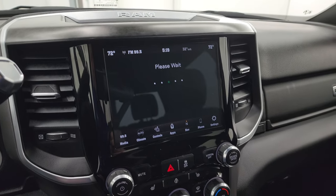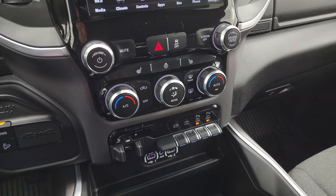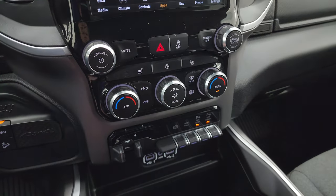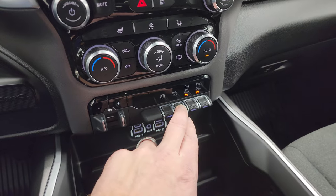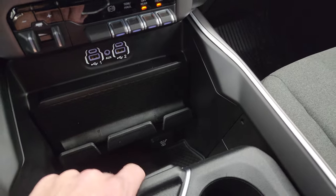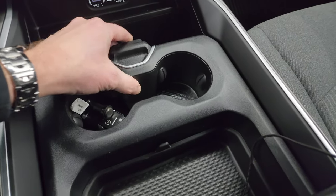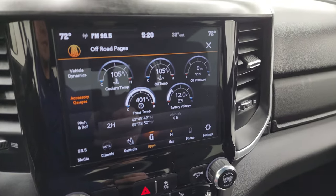There is an Android Auto demo on an 8.4 4C radio if you want to check that out — that's in the upper right hand part of the screen. The off-road pages do take a second to load. It does have more tactile buttons — volume and tune controls, climate controls, heated seats, and heated steering wheel controls down here. You also get the factory brake controller, factory exhaust brake, tow/haul mode, front and rear parking sensors, two USBs, two USB-Cs, an aux jack, and a 115-volt 400-watt plug-in.